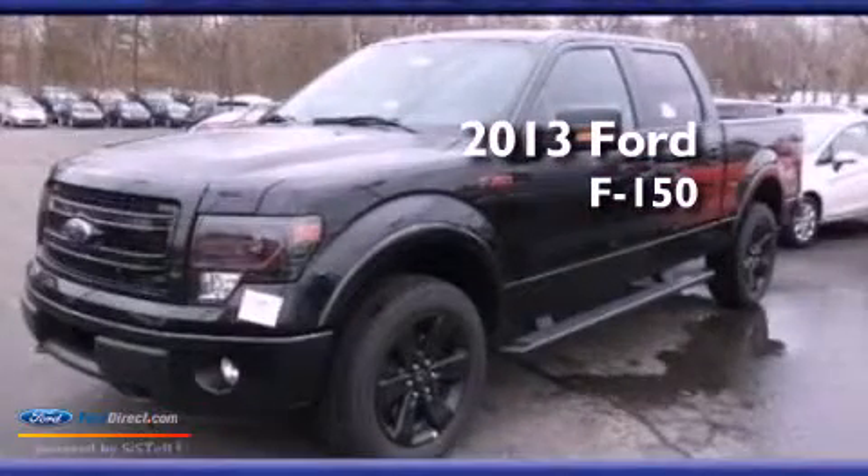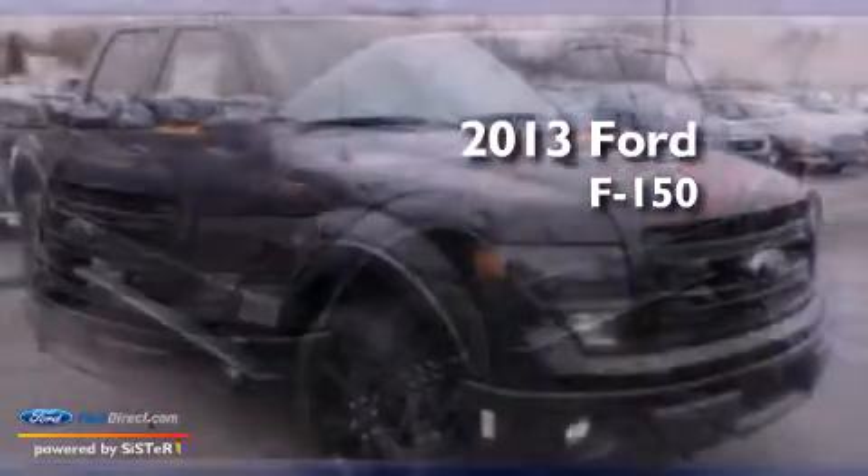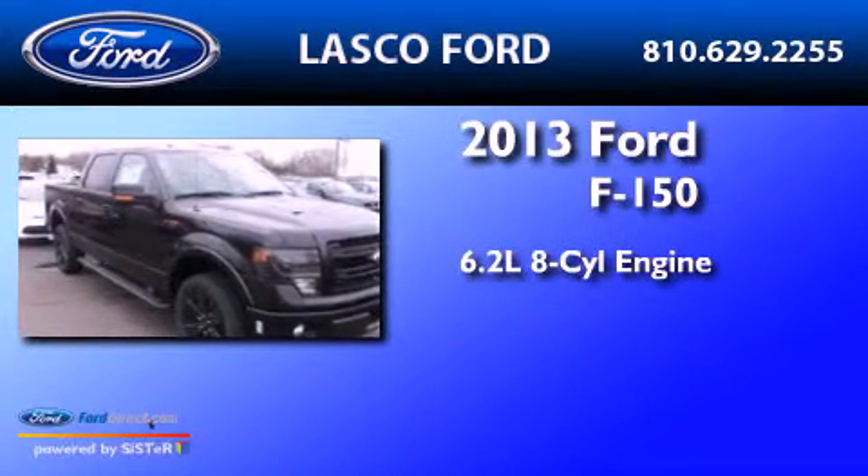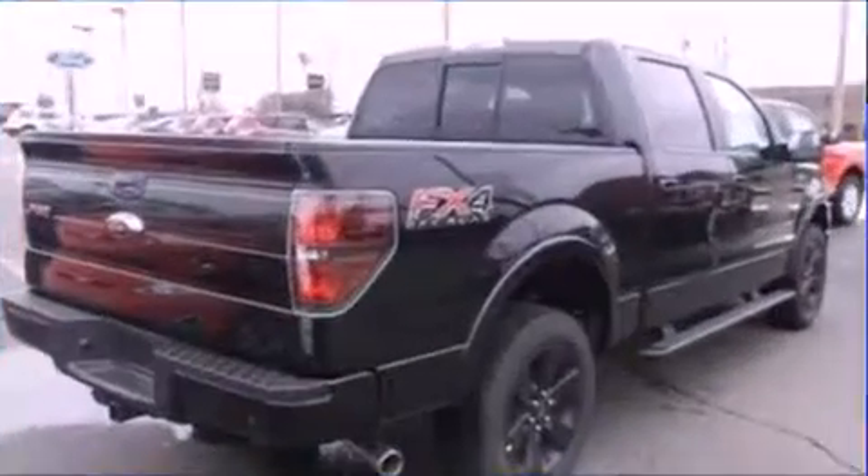This is a brand-new 2013 Ford F-150. It features a 6.2-liter eight-cylinder engine, an automatic transmission, and four-wheel drive.